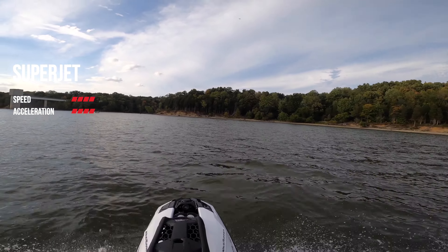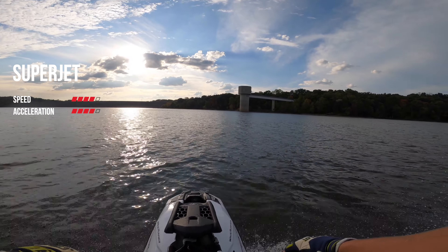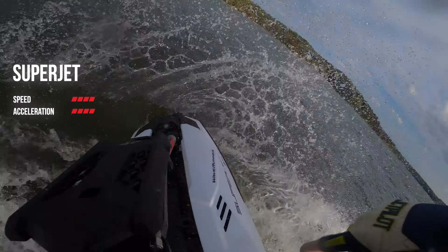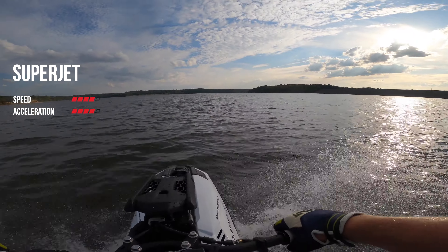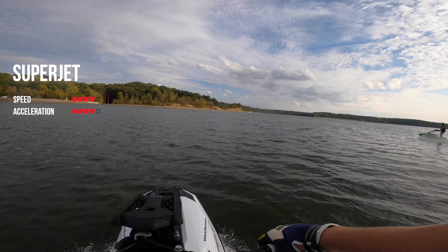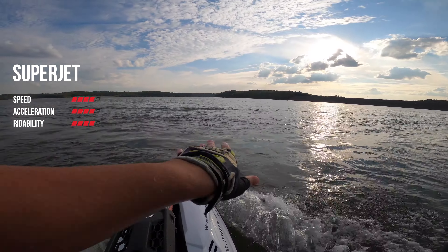Moving to our third topic of rideability, the larger size of the TR1 Superjet and the Kawasaki SXR make it a lot easier for newer riders to learn the fundamentals of riding a stand-up jet ski, whereas the older skis were a lot more difficult to hop on and go. The learning curve does seem to be quite a bit faster on the newer skis. You can still always get better — we've been riding for 10 years. While both skis are pretty easy to pick up, the Kawasaki does have a slight edge over the TR1 Superjet, and for this reason the Superjet gets 4 out of 5.